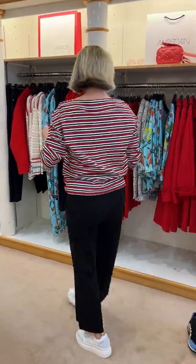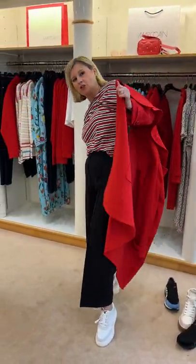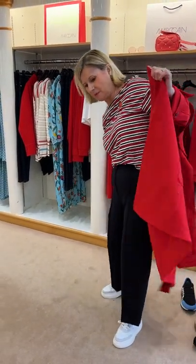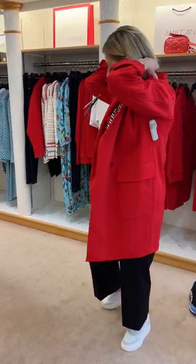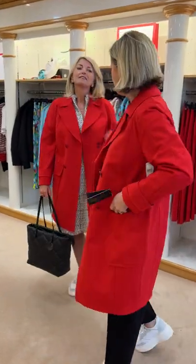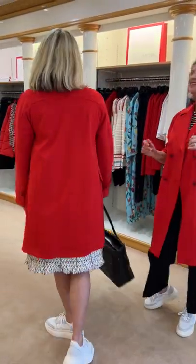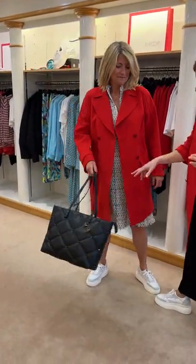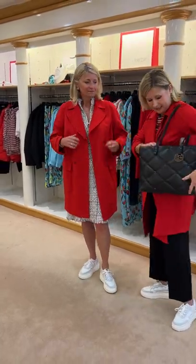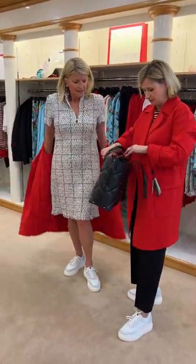We've also got in a fabulous MAC 2 trench coat in the scuba fabric — the same fabric as the trousers. When we were buying it we absolutely loved it. It's a size two, a great coat with nice fabric, great for the car as it doesn't crease at all. And there's a vegan leather bag here in black with a stud — it feels really nice and we thought it was very wearable.